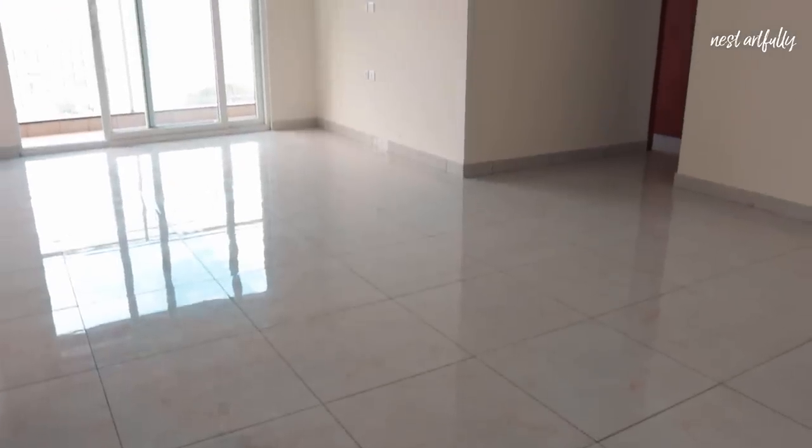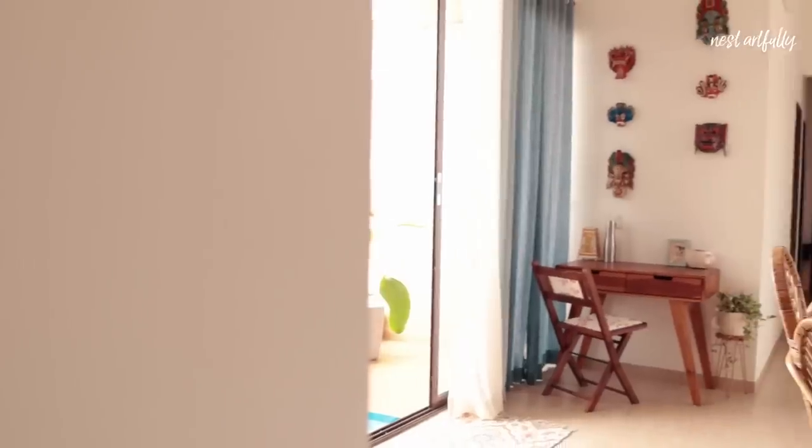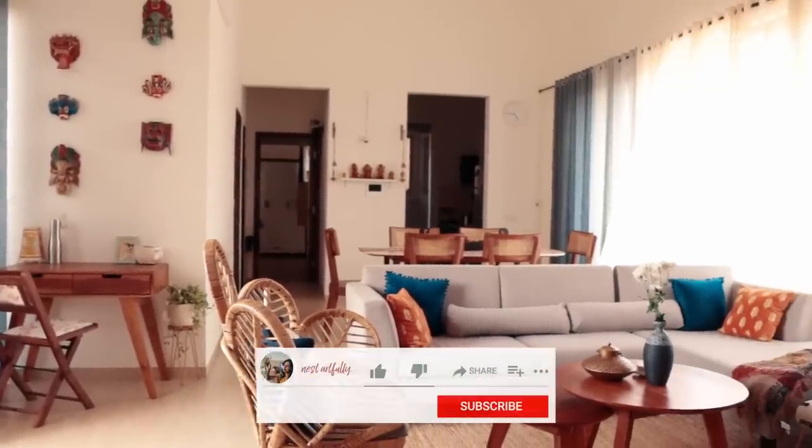Hi everyone, hope you're all doing great. I'm currently in our living room in the Bangalore apartment where we recently shifted, as most of you know. It's quite different from what we had to work with in Goa, but we're very excited.